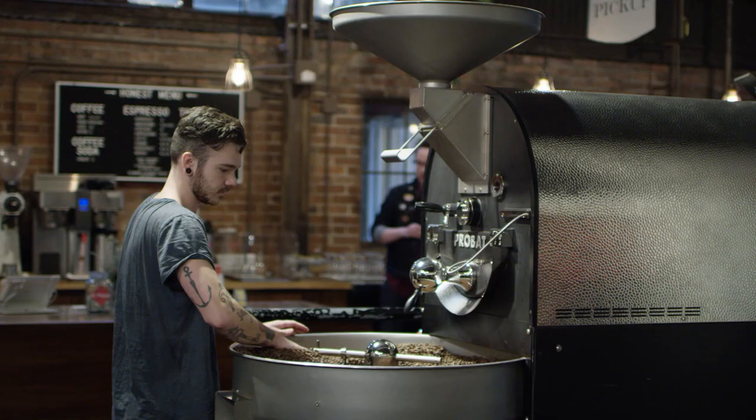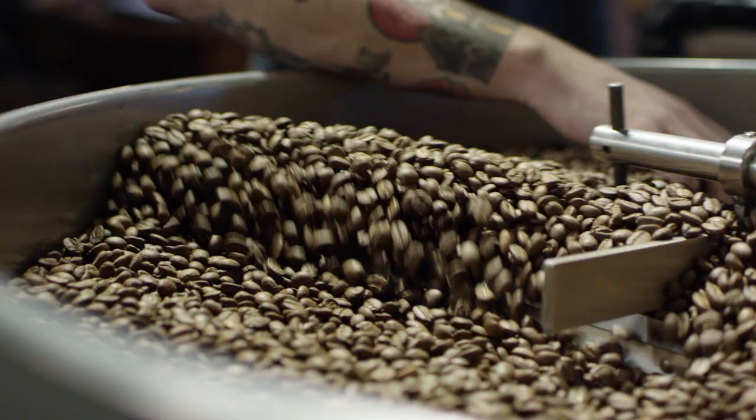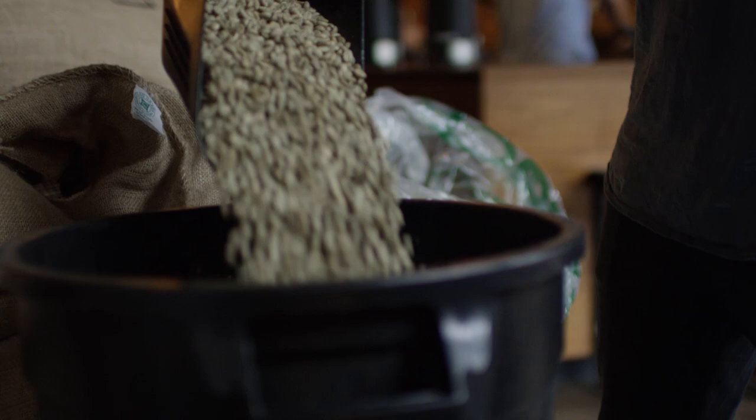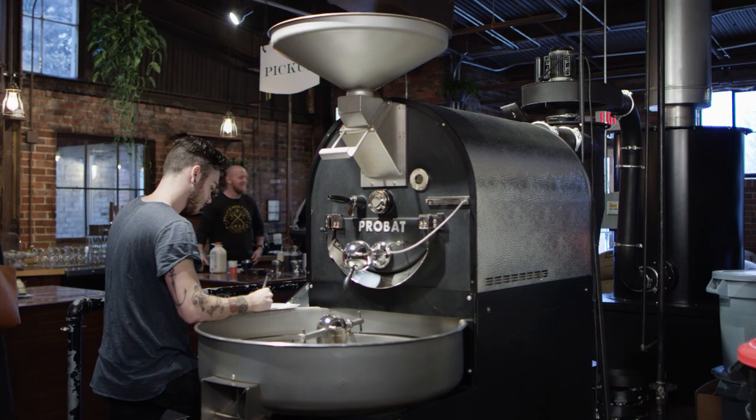Getting into roasting — was that a lot of experimentation? Did you start at home? I got influenced by Honest and saw that whole process, and I wanted to take it home. So I bought a little popcorn popper — the Poppery 2, the classic legendary home roaster — and just started playing around. I ordered little green samples from different companies and started reading more and more about roasting, the science, and different types of roasters. It's super funny that you mentioned the popcorn popper, because I totally did the same thing — roasting about 100 grams at a time, then going to a one-pound drum roaster.